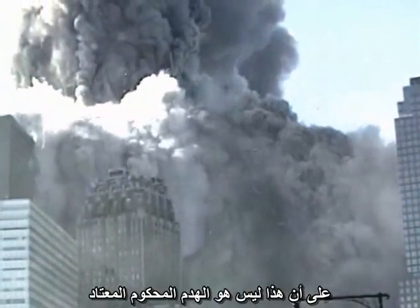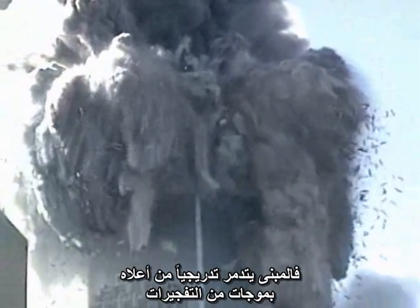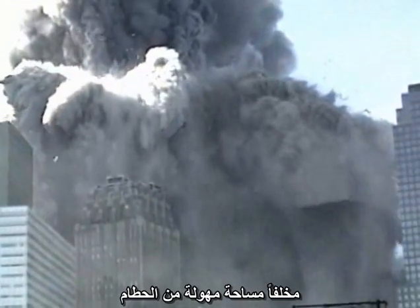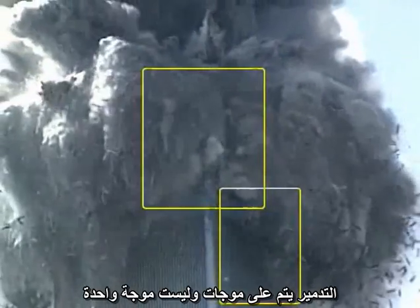However, this is not a standard controlled demolition. The building is being progressively destroyed from the top down by waves of explosions, creating a huge debris field. The destruction is in waves, not just in one wave.